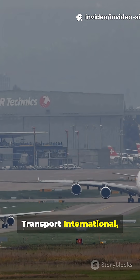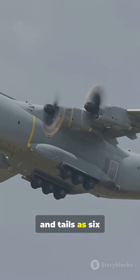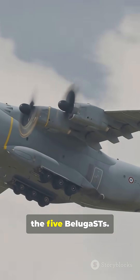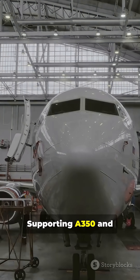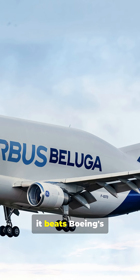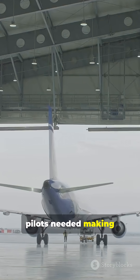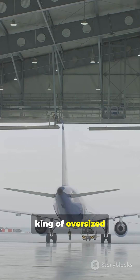Operated by Airbus Transport International, it moves wings, fuselage sections, and tails, as six Beluga XLs replace the five Beluga STs. Supporting A350 and A320neo production ramp-up, it beats Boeing's Dreamlifter in cargo volume with just two pilots needed, making it the undisputed king of oversized cargo transport.